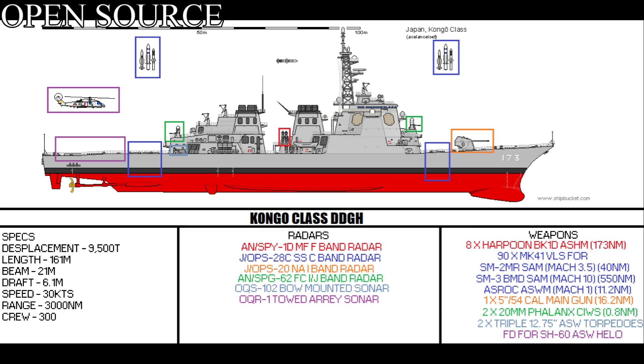SM-3 Anti-Ballistic Missile, capable of firing at ballistic missiles out to 550 nautical miles at Mach 10. ASROC VL ASW missile system, capable of placing a torpedo in the water at 11.8 nautical miles away from the ship, flying at about Mach 1. One MK-45 5-inch 54-caliber Otobreda main gun, capable of firing shells at about 40 rounds per minute out to 16.2 nautical miles.